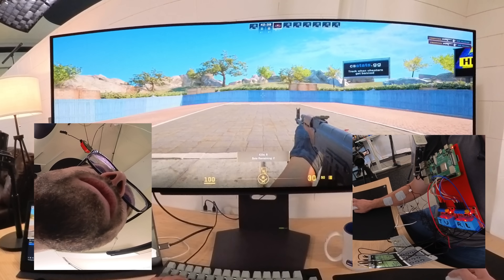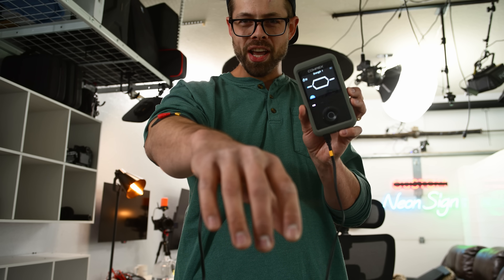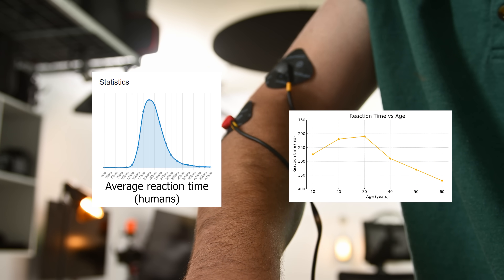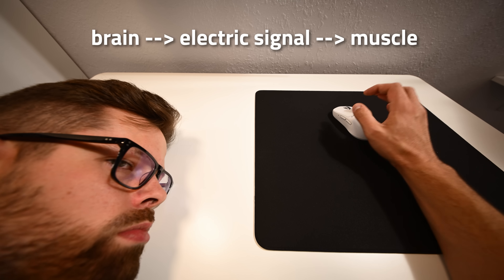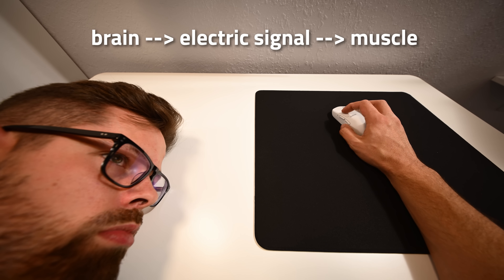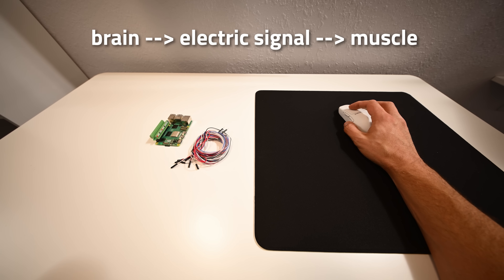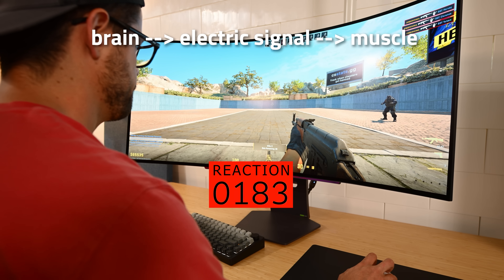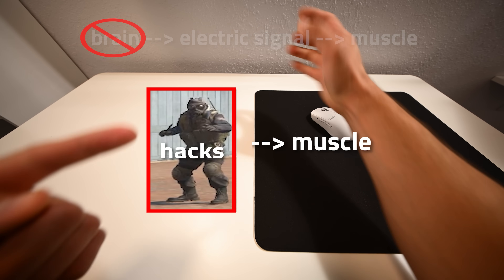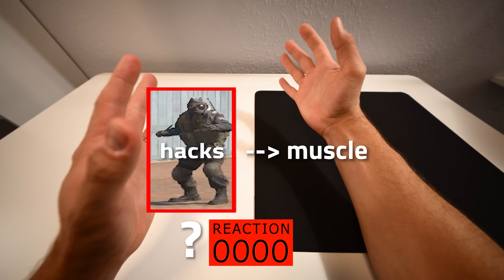I got to be honest with you guys, I turned 30 the other day and I've been feeling a bit wild. Statistically speaking, my reaction time's about to take a massive dump. So it got me thinking: our muscles contract based on electrical signals they receive from our brain. So what if I could just hijack that signal, and instead of listening to my slow human brain, have it listen to something else? Can I make my muscles have the fastest reaction time in the world?